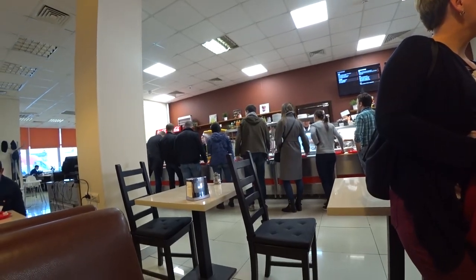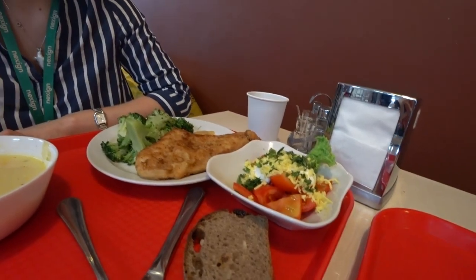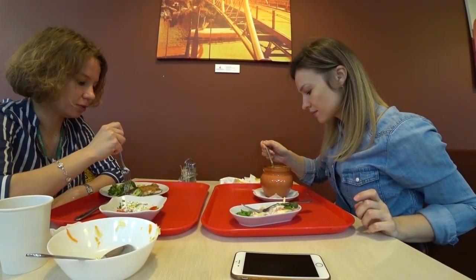I ate a traditional Russian soup. Katya had a salad with tomato, cheese, and cream, broccoli, and a fried piece of meat. It cost five to six dollars.